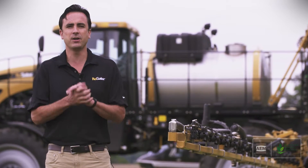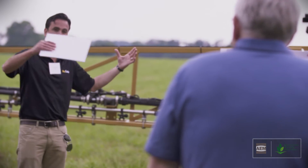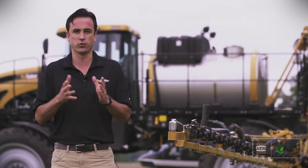My name is Connor Bergen. I'm a tactical marketing manager for application and seeding and tillage equipment at AGCO. We're meeting with officials from the Environmental Protection Agency here today to demonstrate, to educate, and to show them some of the things that we're doing that help reduce drift.